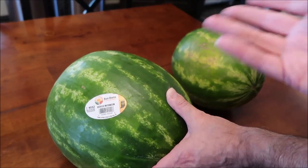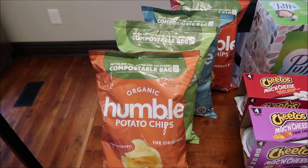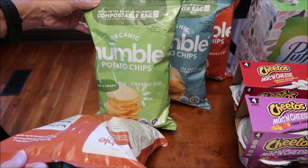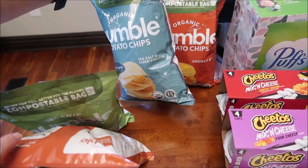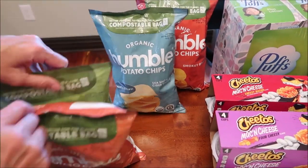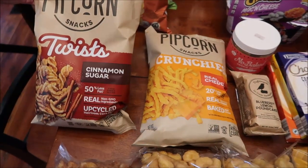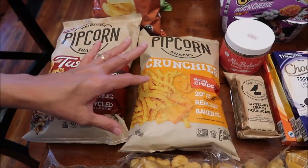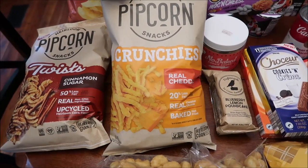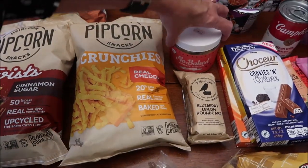Funny thing is, Kroger had very few of these Halter Farms watermelons left — they'd already switched to a different farm's stock. Glad we went when we did to get two more. At Whole Foods, we bought Humble potato chips, which they said are new. We got the original, creamy dill sea salt and cider vinegar, and smoky barbecue. At the Fresh Market, we found new popcorn snacks: cinnamon sugar twists and crunchies — these look like Cheetos.